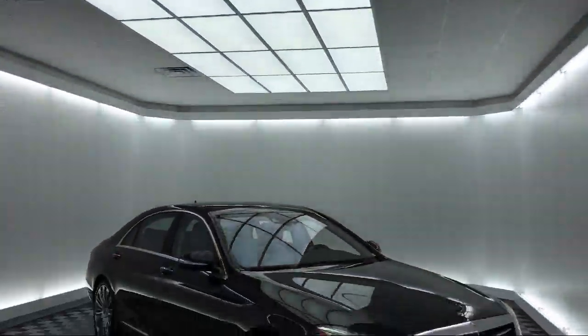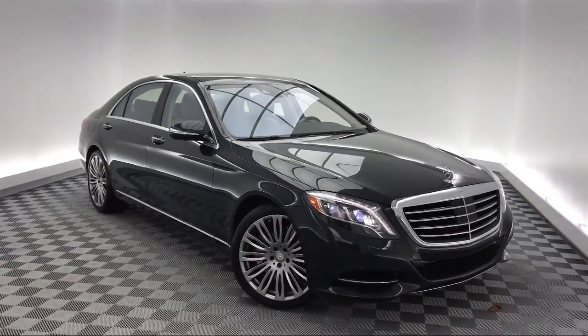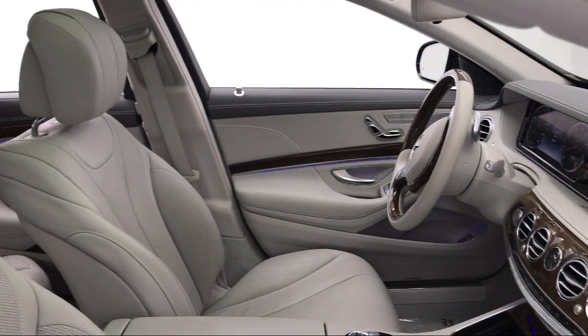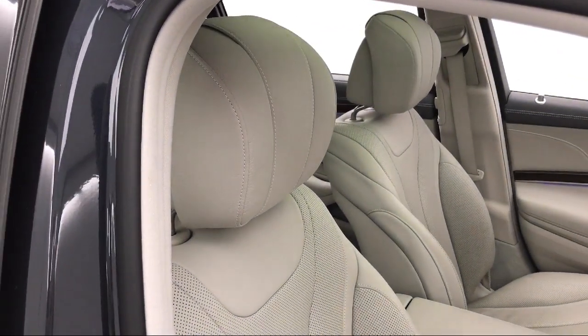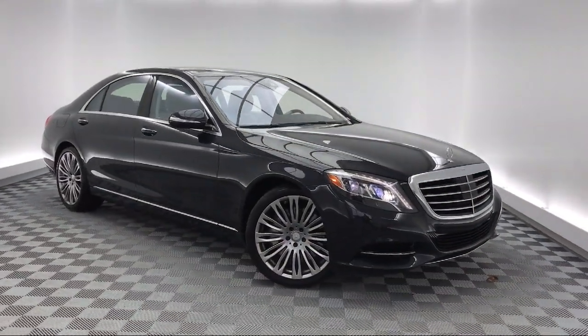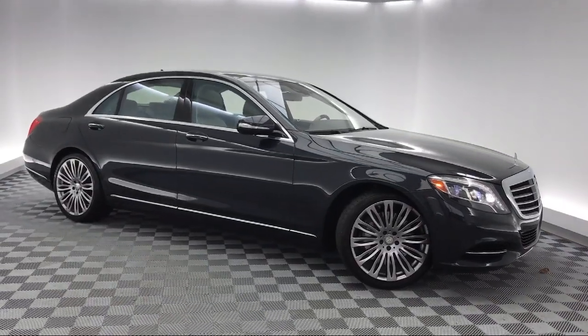It comes equipped with navigation, heated front seats, keyless entry, tire pressure monitoring system, electronic stability control, alloy wheels, ventilated front seats, Sirius XM satellite radio, leather wrapped steering wheel, auto high beam headlamp control, and has less than 15,000 miles on the odometer.